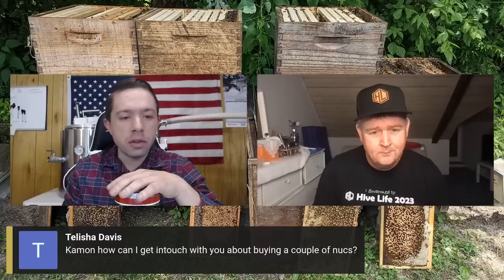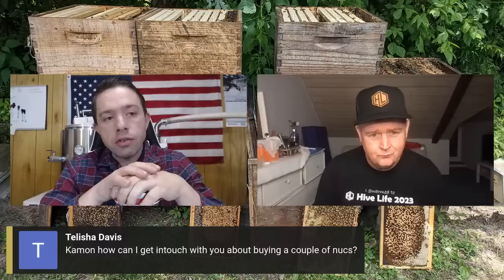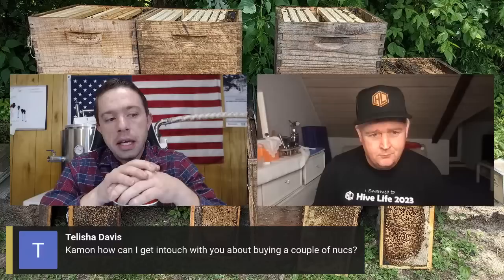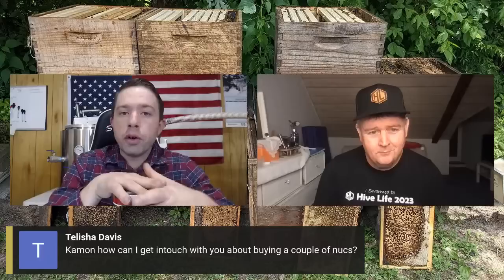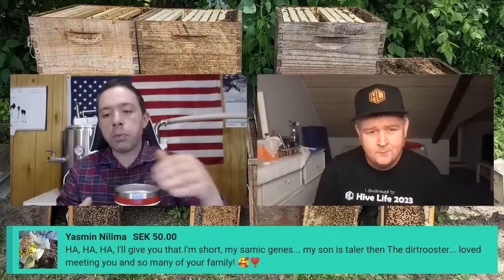Talisha Davis asks how to get in touch about buying a couple of nukes. I'll be sending out information very soon — a form that people can fill out. We do not ship any packages or nukes; everything is pickup only. We'll be selling a few hundred nukes this year on a first-come, first-served basis. All our nukes are ready to rock and roll — keep an eye out, I'll post a YouTube video and Facebook post.